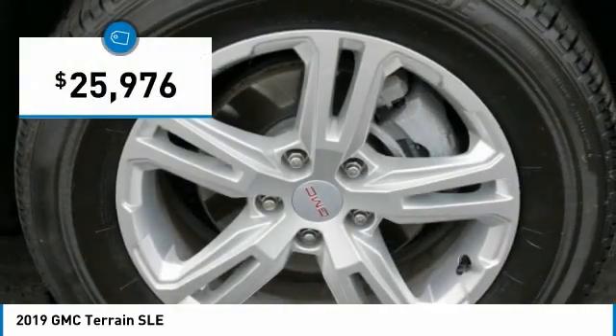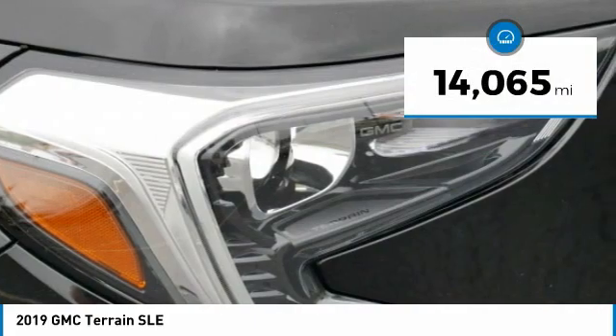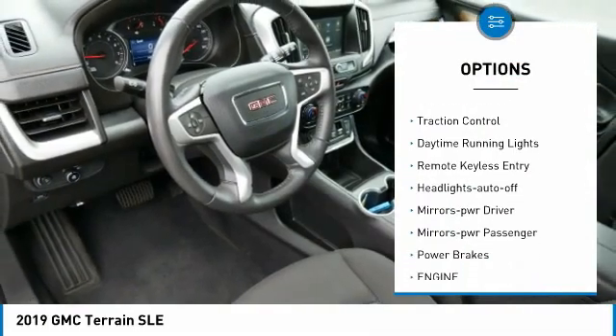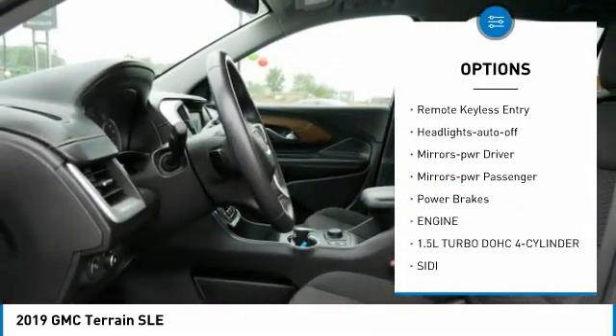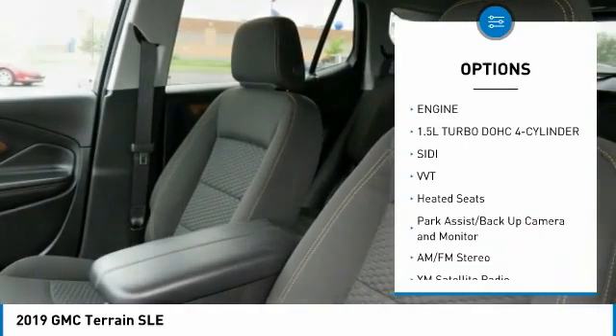It's priced below thirty thousand dollars, and this vehicle has less than fifteen thousand miles. Here are some of this vehicle's great options: all-wheel drive, aluminum wheels, heated side mirrors, traction control, daytime running lights, and remote keyless entry.